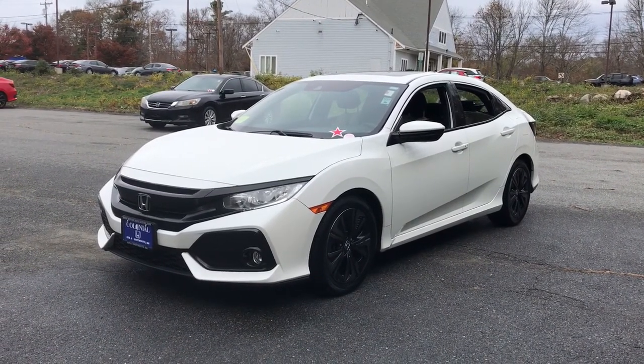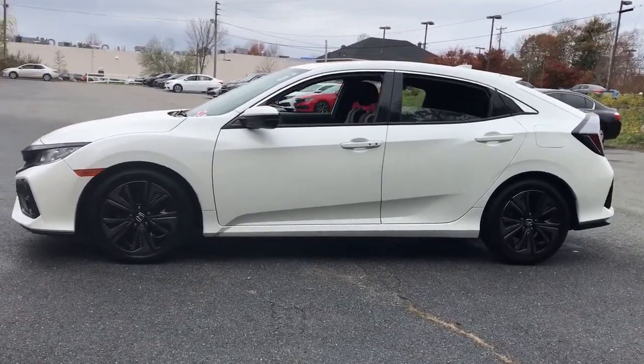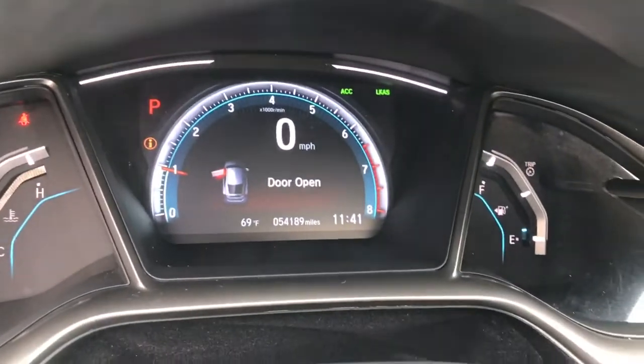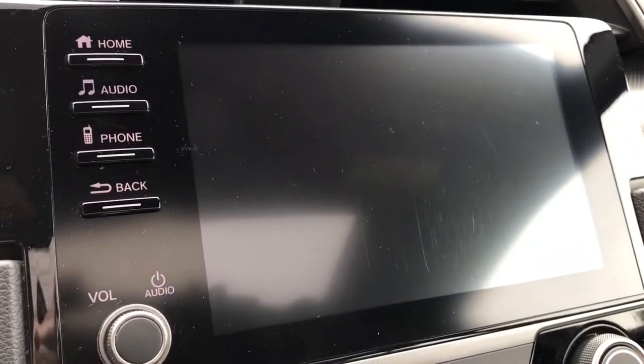Introducing the 2019 Honda Civic. With less than 60,000 miles on the odometer, this vehicle stands out from the rest. You'll look smart and sporty in the Civic sedan. It packs sophisticated style, impressive fuel efficiency, powerful performance, and advanced safety and connectivity technology.